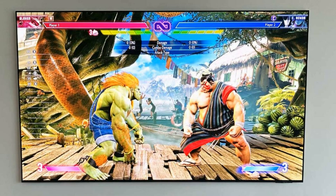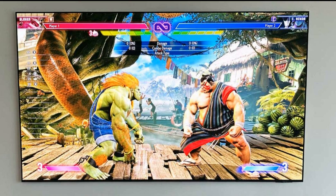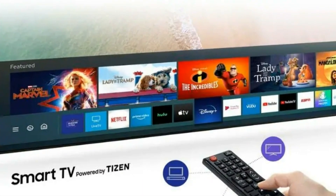Now let's talk about gaming — this TV is your dream come true. The Samsung S95C is loaded with gaming features designed to elevate your experience, with support for 4K at 120Hz, variable refresh rate, auto low latency mode, and HGIG. You can immerse yourself in fluid gameplay with minimal input lag.